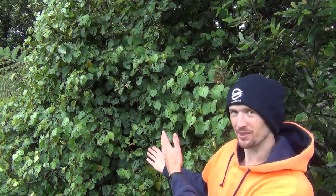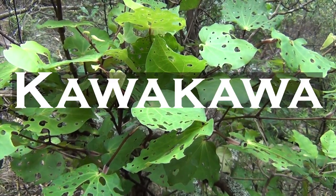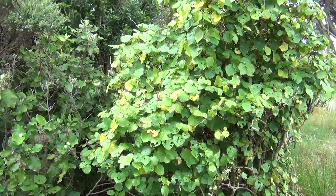Today's video is going to be on the Kawakawa plant, which is this plant here. It's pretty easy to identify. It grows up to around four or five meters maximum, but usually it's around two meters tall.